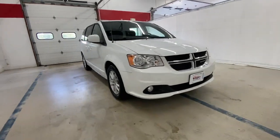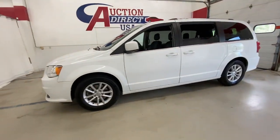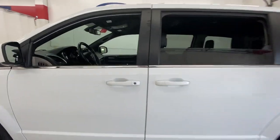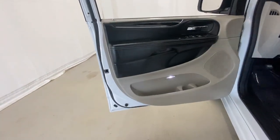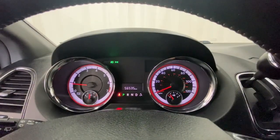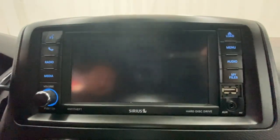Look no further than the 2019 Dodge Grand Caravan. This vehicle still has fewer than 60,000 miles on the clock, so it won't last long. The trendsetting Grand Caravan delivers spacious seating for seven with plenty of creature comforts, convenient versatility, and the power to make your drive fun and relaxing.